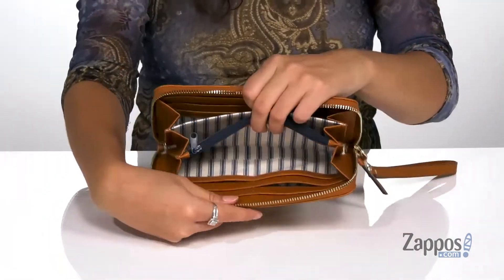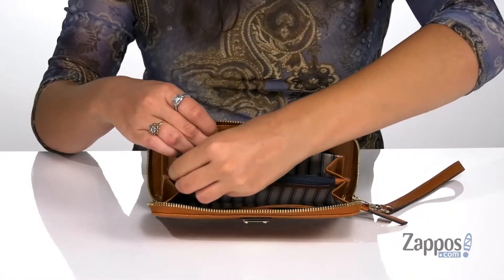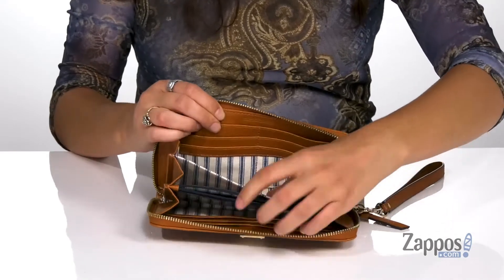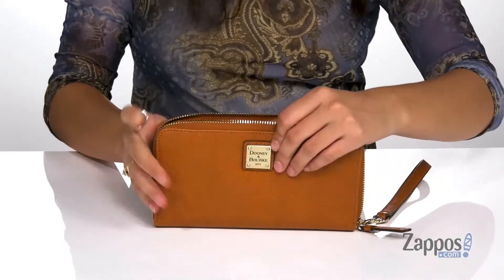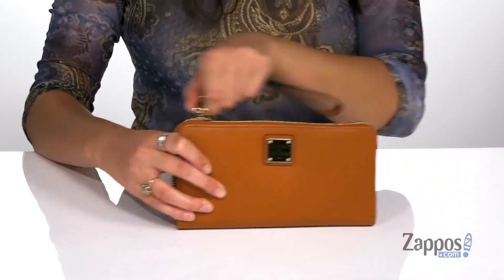You'll find it's lined on the inside. There are six front card slots and a zipper pocket that's going to be a great place for storing loose items such as coins. And then six more card slots, so you've got plenty of storage to store everything you need for your day.